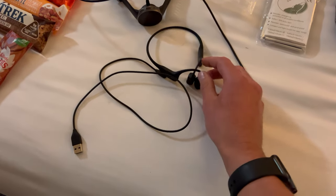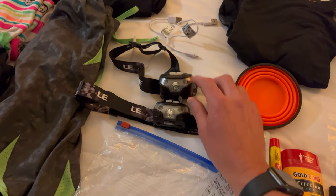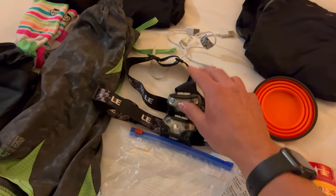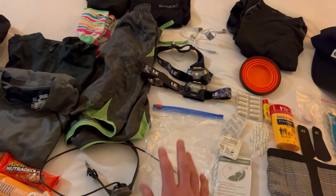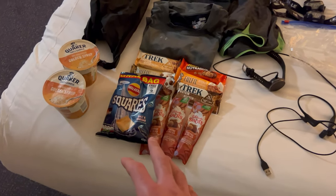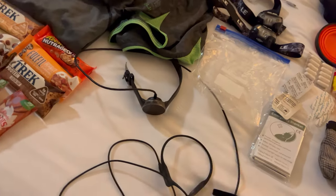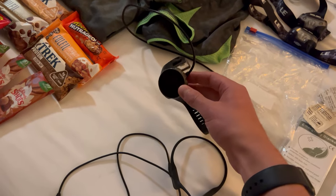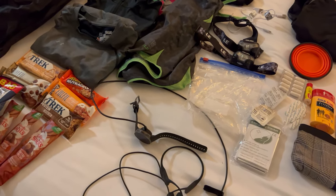I have my AfterShokz headphones — these are just the best, I love these. Headlamps will be used to begin with; I've got one main one and a spare one, both charged up and ready to go. I'll be putting my phone in a Ziploc bag just in case it rains. I have some food and snacks to take in the bag, and breakfast for tomorrow morning. I'll be wearing a Polar Vantage watch with the route all loaded in and ready to go.